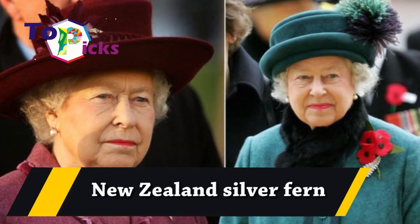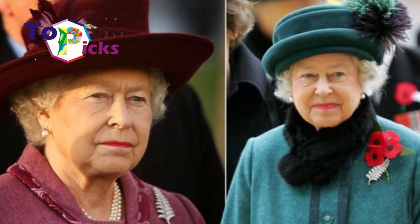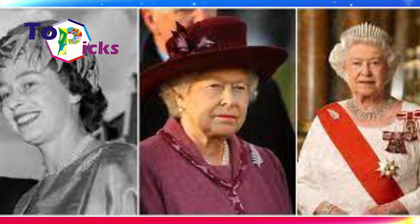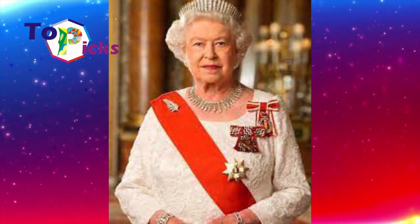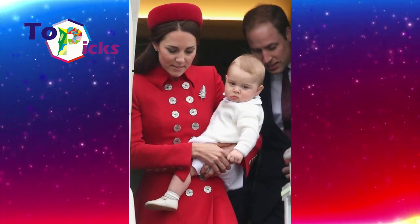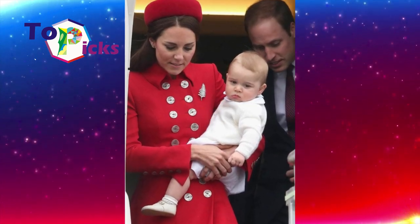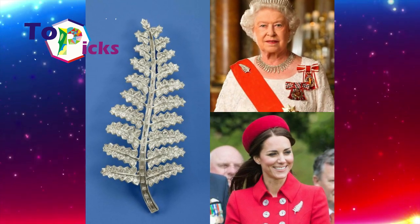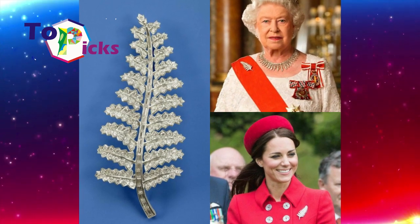The New Zealand Silver Fern brooch: according to research conducted in the historical archives of the Aquiline Library, the New Zealand silver fern brooch was a Christmas gift Queen Elizabeth II received in 1953 from Lady Allum, wife of Sir John Allum, then mayor of Auckland.